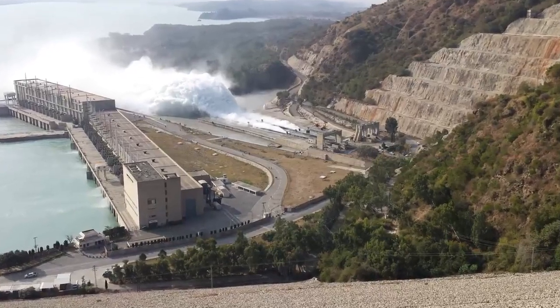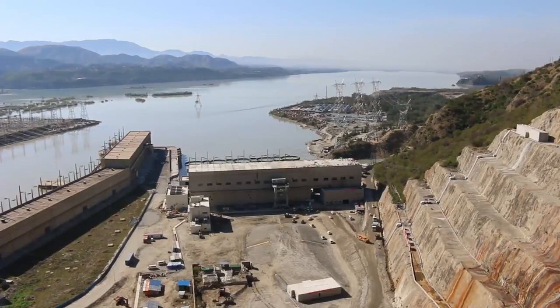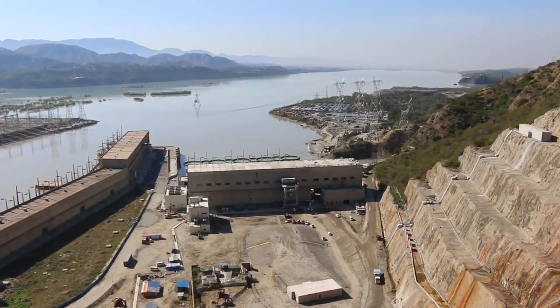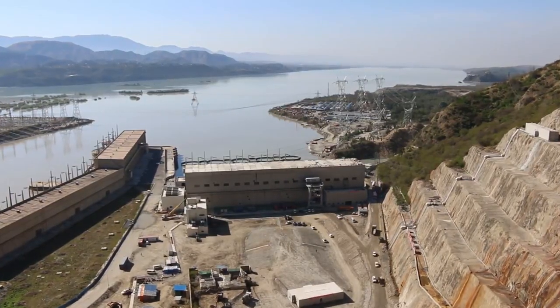The total length of Tarbila Dam is measured as 2,743 meters and it is 143 meters high above the river's bank. It has two spillways at the left bank of the River Indus.